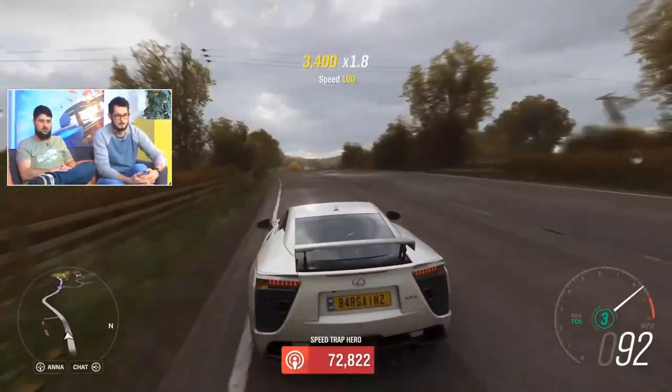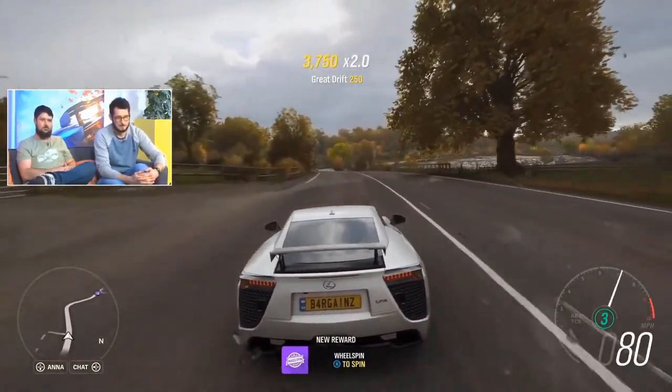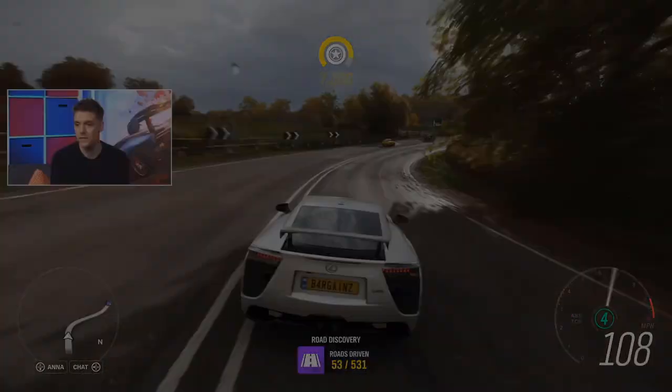Players can get this in summer by completing 50% of the festival playlist. That will be available from this Thursday — so as soon as the season changes, you'll be able to get your hands on this.